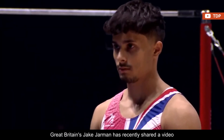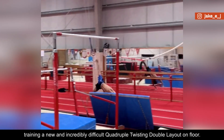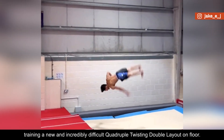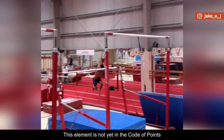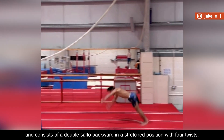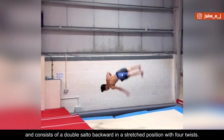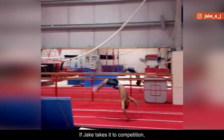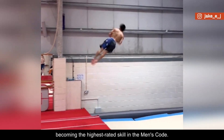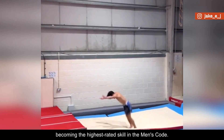Great Britain's Jake Jarman has recently shared a video training a new and incredibly difficult quadruple-twisting double layout on floor. This element is not yet in the code of points and consists of a double salto backward in a stretched position with four twists. If Jake takes it to competition, it could possibly receive an I or even J rating, becoming the highest rated skill in the men's code.